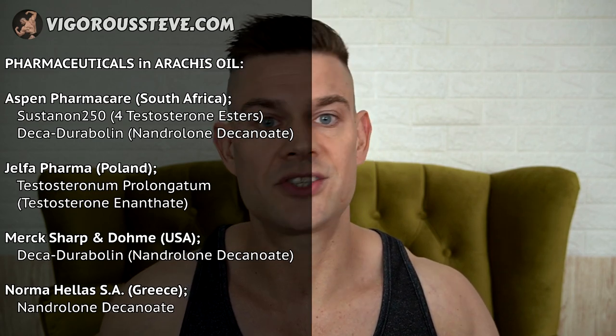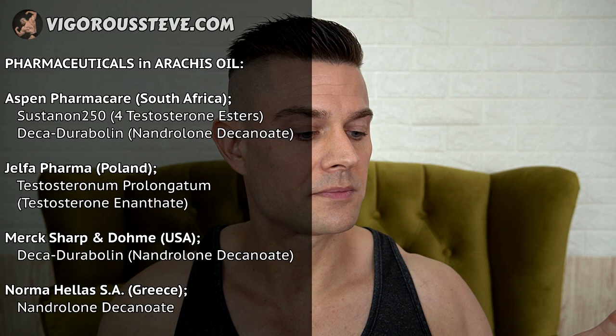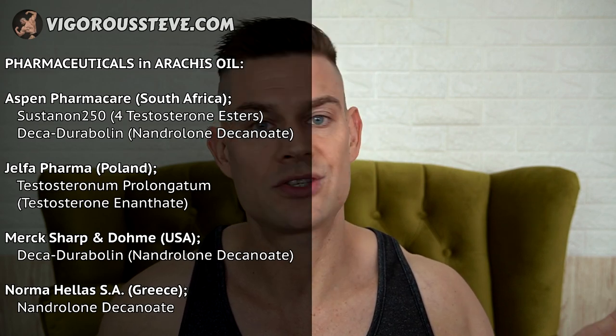While we're on the subject of systemic inflammation and elevated high-sensitivity C-reactive protein levels, let's discuss arachis oil, which is refined peanut oil that somehow passed FDA approval but still causes tremendous inflammation — not with everybody, as some people handle it well and it doesn't raise their hs-CRP levels. The following pharmaceuticals produce in arachis oil: Aspen Pharmacare South Africa — Sustanon 250 and Deca-Durabolin. Jelfa Pharma from Poland — Testosteronum Prolongatum, testosterone enantate. Merck Sharp & Dohme from the United States — Deca-Durabolin.